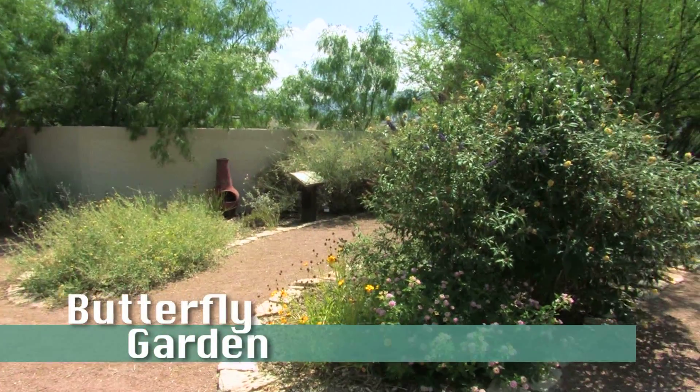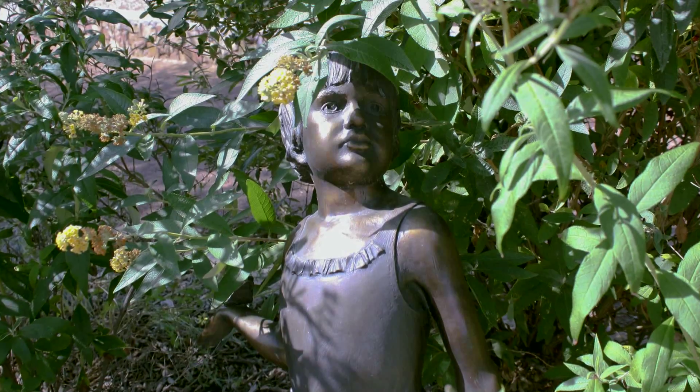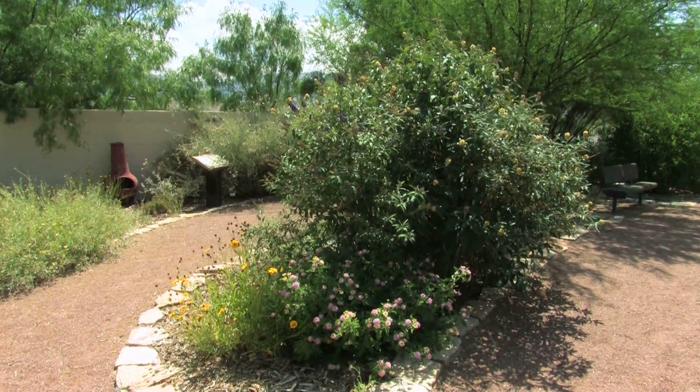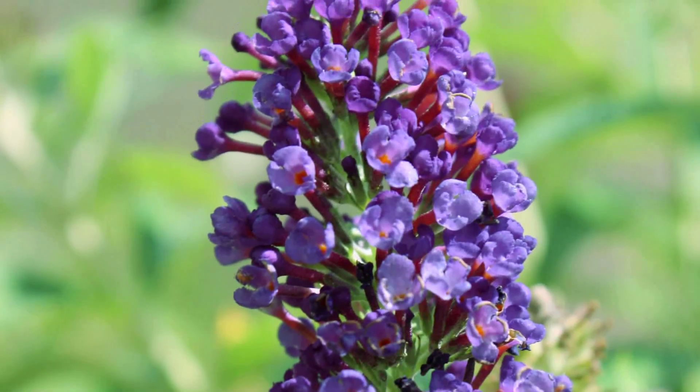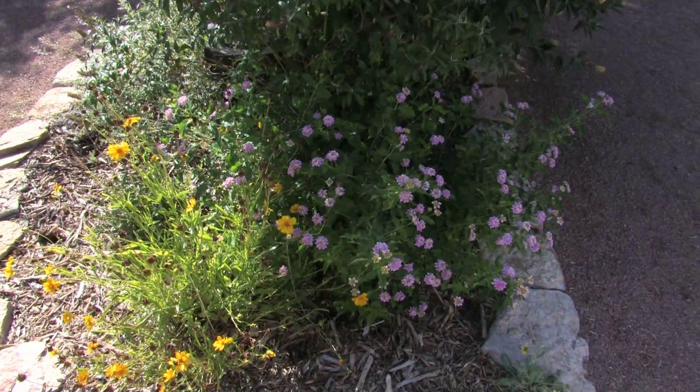After we leave the children's vegetable garden, we are now in the butterfly garden of Keystone. The thing that butterflies love the most in a flower are mini little flowers grouped together in one big flower. And there are two examples of this.